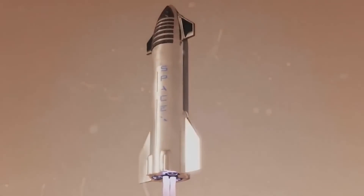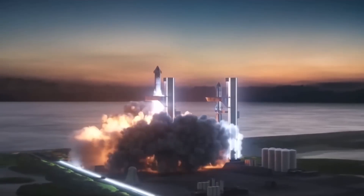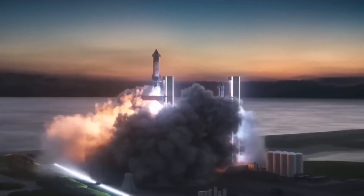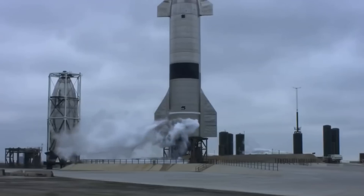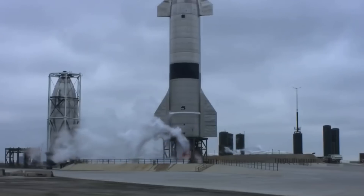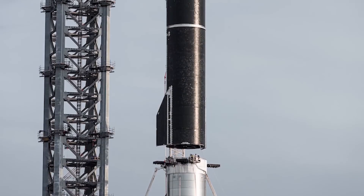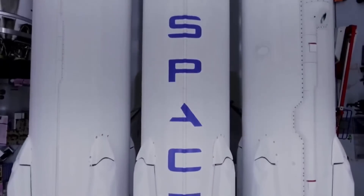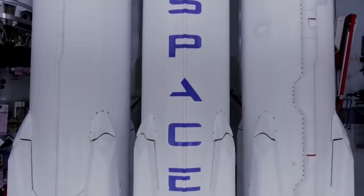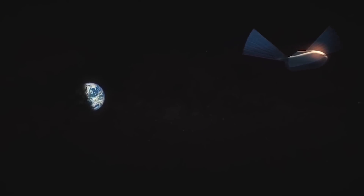Two months later, the BFR was no more. Musk told us that the system will now be called Starship — also the spaceship's name — whereas the huge rocket will be called Super Heavy. At that point, SpaceX still planned to build the Starship vehicle out of carbon fiber, but in January 2019, Musk announced that he was switching to stainless steel. Steel is a bit heavier than carbon fiber but has great thermal properties and is far cheaper. He has since called the material switch the best design decision yet made on the ITS/BFR/Starship project.